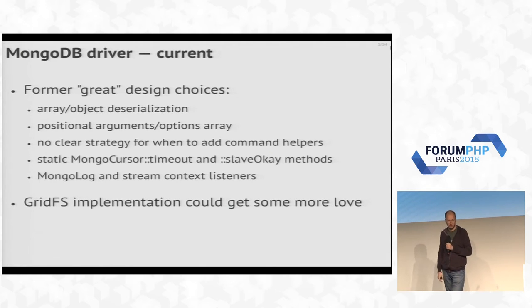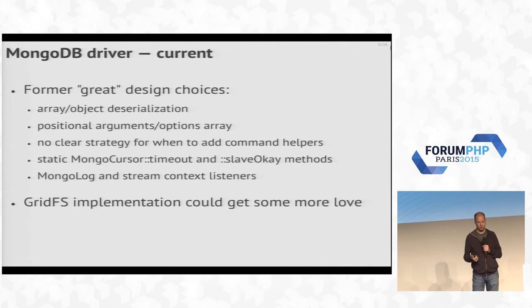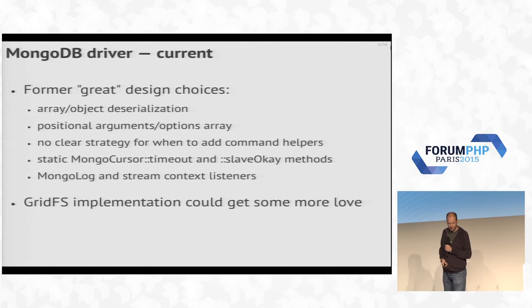There's also no clear strategy for when to add command helpers — things like creating a user or a collection, or all kinds of management tasks. It's been very disparate: sometimes we've done it, in other cases we haven't, so it's not really consistent. There are also some static methods that really don't work in your favor when actually using the extension. There are lots of things in there that are just really difficult to use as an API, or even more difficult to add to.